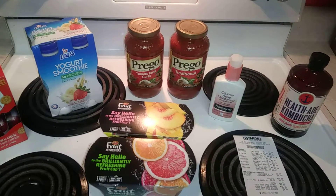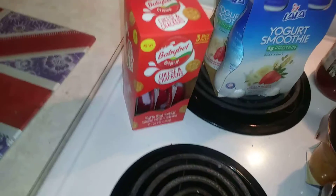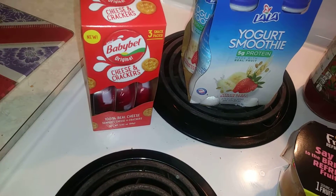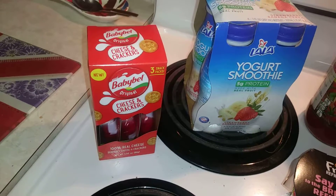Hey guys, welcome back to my channel. I have a very small Target haul with some Cartwheel deals and Ibotta deals. The first one is this Baby Bel cheese and crackers — it's a three-pack. Right now on the Cartwheel app they are 25% off, so you can get them for $2.39, and there is a dollar rebate on Ibotta.